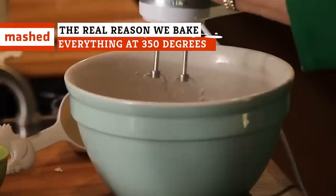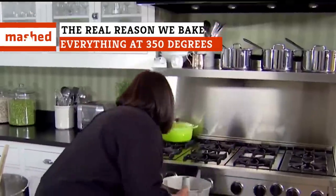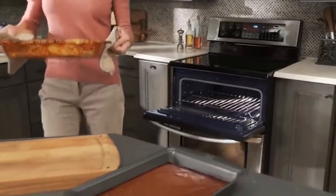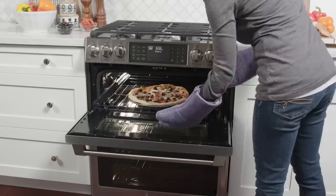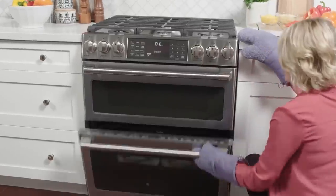You've probably noticed that a lot of recipes for things like cookies and cakes all seem to call for the same temperature — 350 degrees Fahrenheit. You'd think there would be some variation there, so why 350? It's not actually arbitrary, and the reasons why are an interesting mixture of science and history.